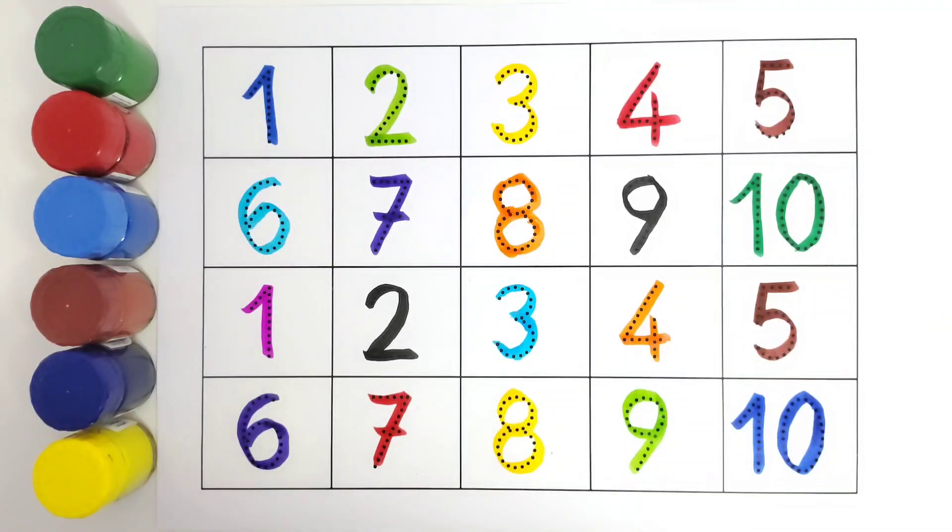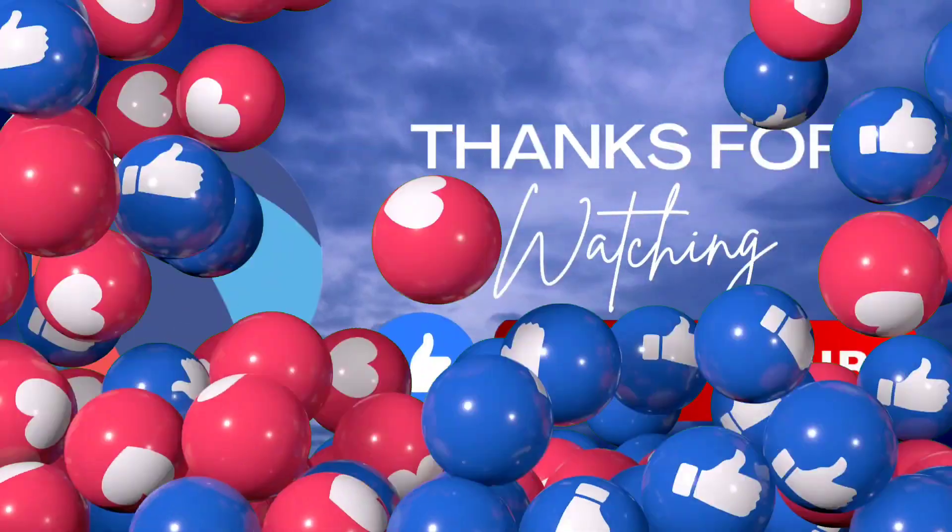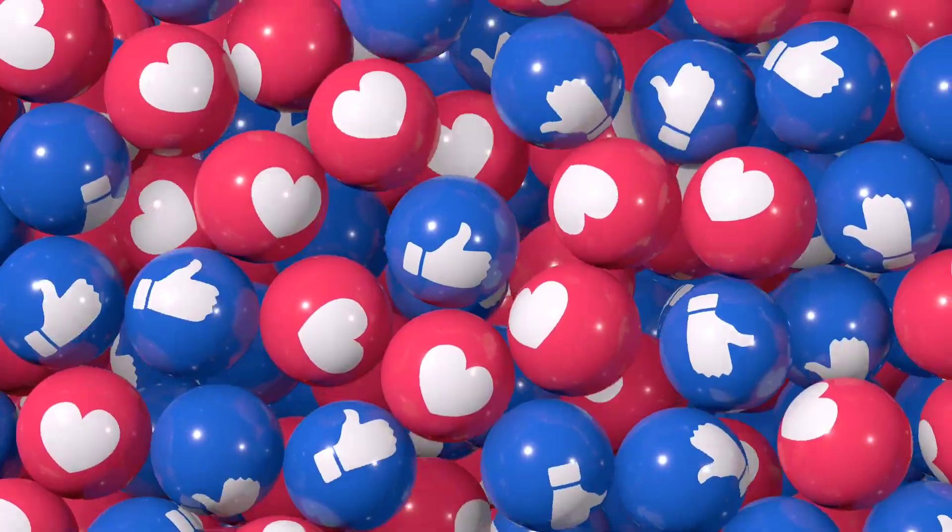Thank you guys for coloring this with me. I hope you like coloring these numbers. Thank you for watching. Do like and subscribe. Bye bye!